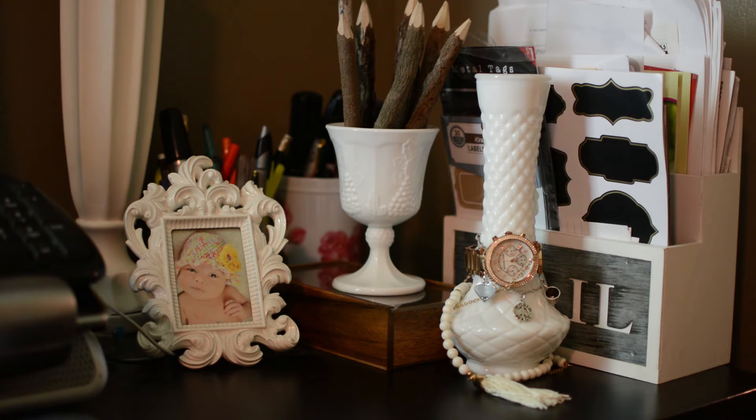Number three: where do you find your milk glass? I typically find my milk glass in thrift stores, either Goodwill or any other thrift store nearby. My problem is that I don't find them that easily where I live. In garage sales, not a lot of people have them — I'm guessing because everyone around here likes them so much they don't want to get rid of them. All seven pieces that I have I have thrifted, so I have to keep being patient to grow my collection.